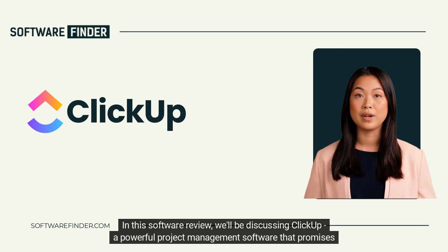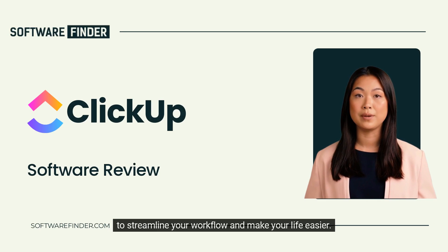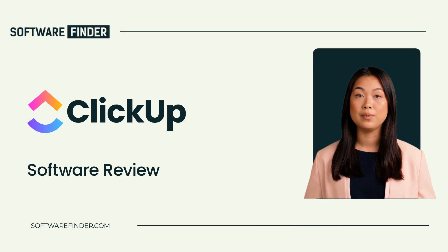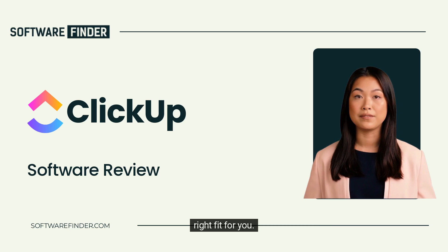In this software review, we'll be discussing ClickUp, a powerful project management software that promises to streamline your workflow and make your life easier. We'll take a deep dive into its features, pros, and cons to help you decide whether the software is the right fit for you.